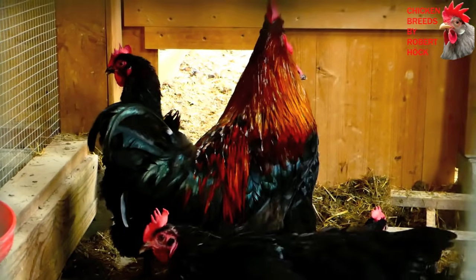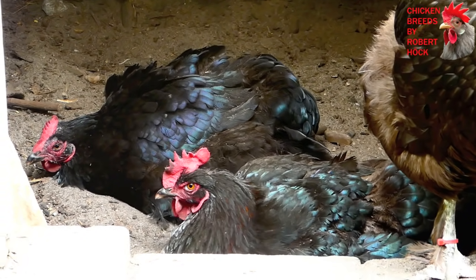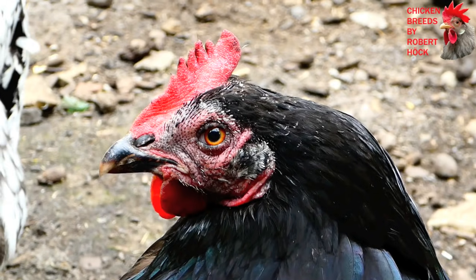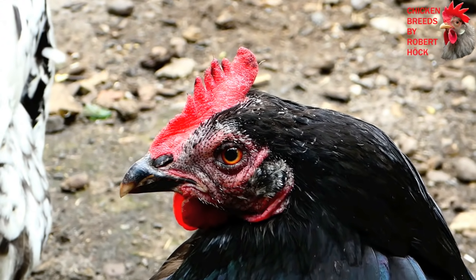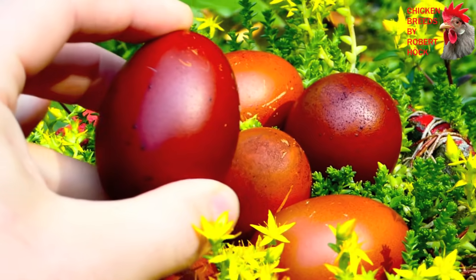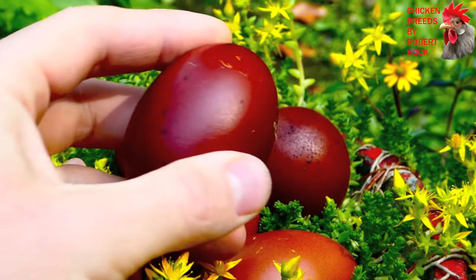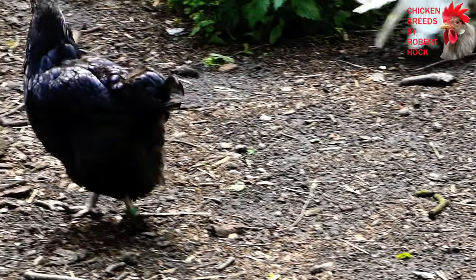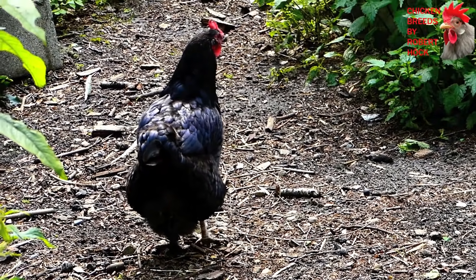At first sight, the Marans chicken may not seem very special with its unremarkable black plumage and average body shape. But if you take a look at the eggs of this French breed, you may fall in love with these chickens. Their eggs are of a wonderful deep brownish-red color — absolutely outstanding. What an amazing chicken breed. It's easy to reduce the utility of the Marans to egg production, but as a heavy breed they are also good table fowls.